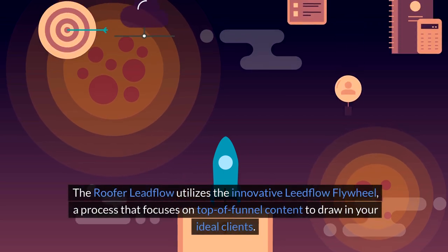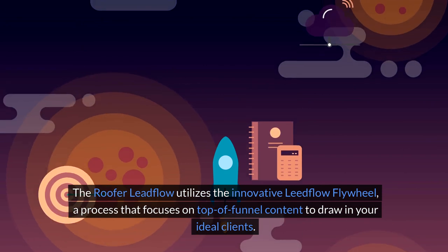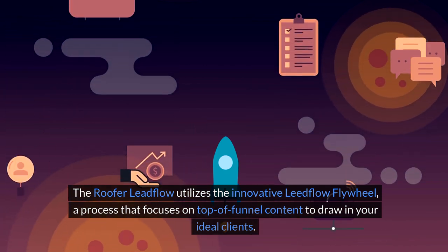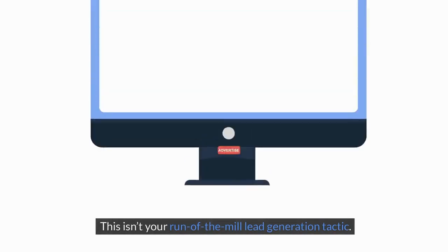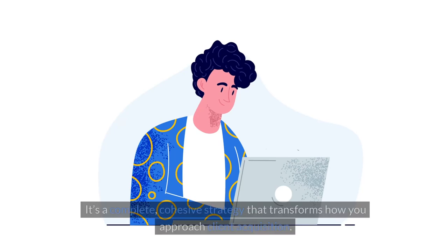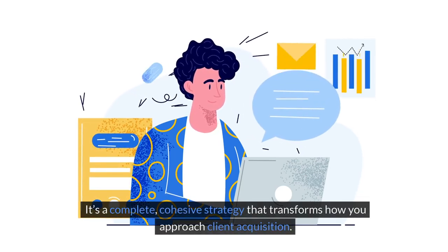The Roofer Leadflow utilizes the innovative Leadflow flywheel, a process that focuses on top-of-funnel content to draw in your ideal clients. This isn't your run-of-the-mill lead generation tactic. It's a complete, cohesive strategy that transforms how you approach client acquisition.